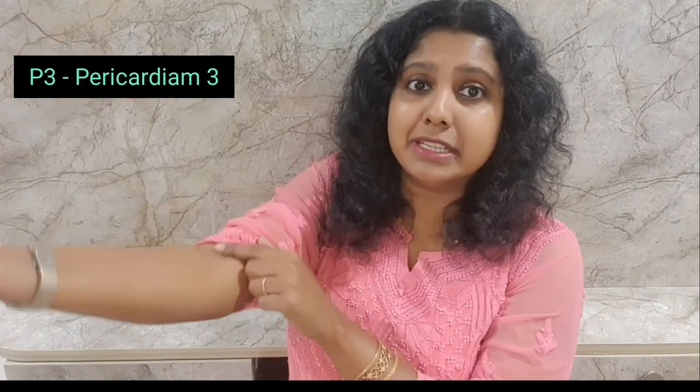The last point that we have is the P3 point, which is found in the middle of your elbow crease — the inside of your elbow crease. Massage this acupressure point for excessive heat, heat stroke, any kind of stomach related issues, and also for overheat.